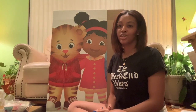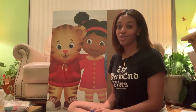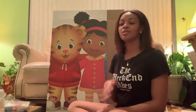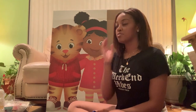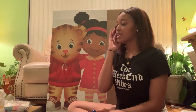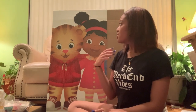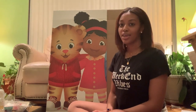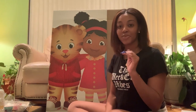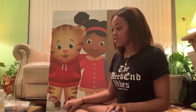Hey guys, if you're new to this channel, welcome! If you're not new, welcome back. Some of you may know that Cameron just turned one on Tuesday, and the party is going to be tomorrow. I'm gearing up all his stuff to set up, and I figured I would do a birthday party haul. As you can tell from the title and the background, it's going to be a Daniel Tiger theme because he's obsessed with Daniel Tiger.